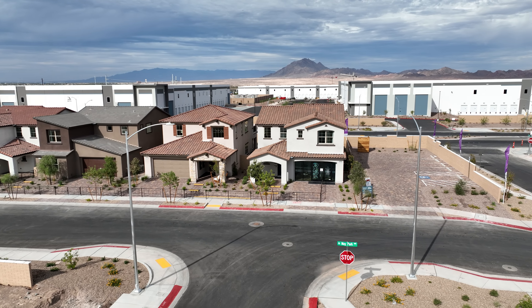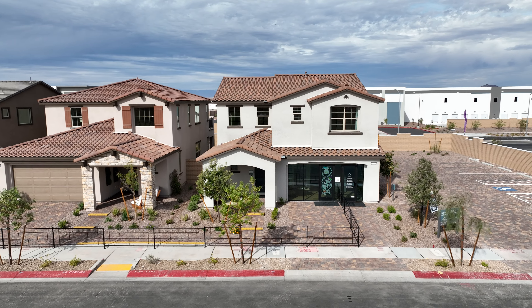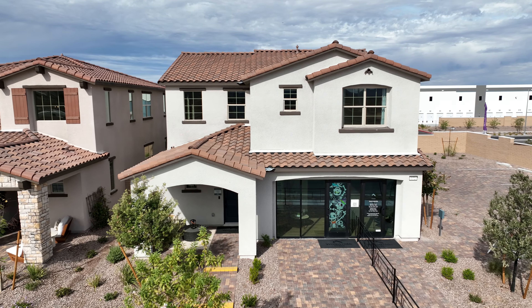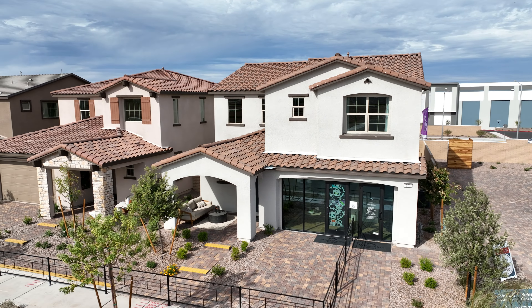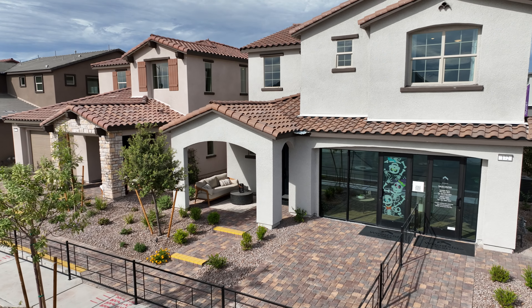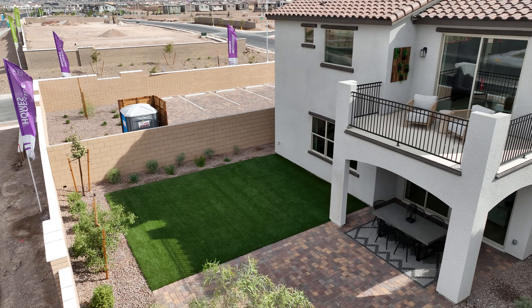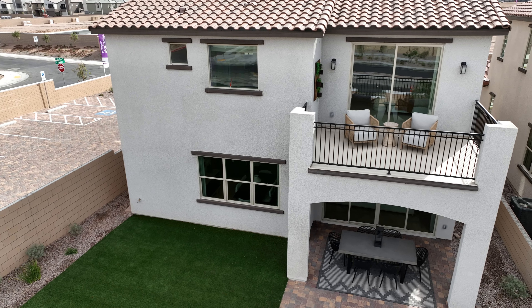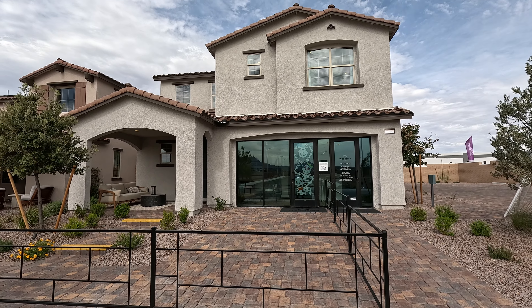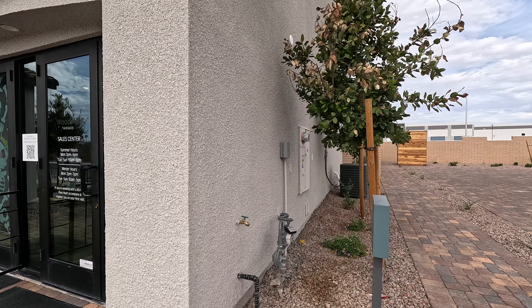Today we're going to tour the Oakey Plan 1: four bedrooms, two and a half bath with a two-bay garage, 2,441 square feet. Today's starting price is $599,777. It does have the oversized garage. They had their grand opening about three or four weeks ago and I've been excited to take a look.